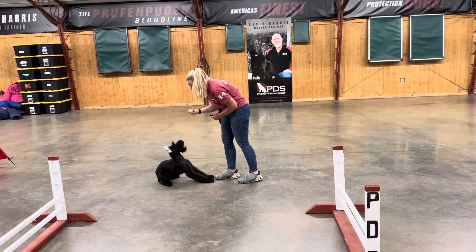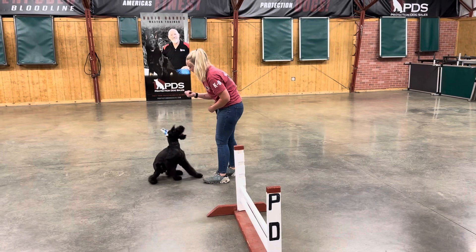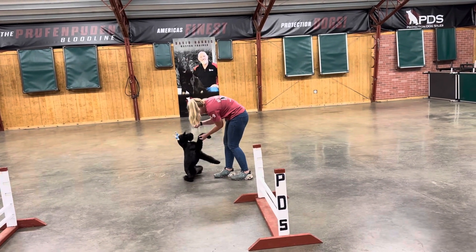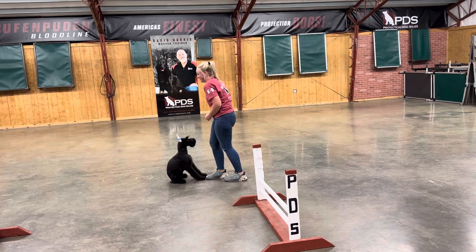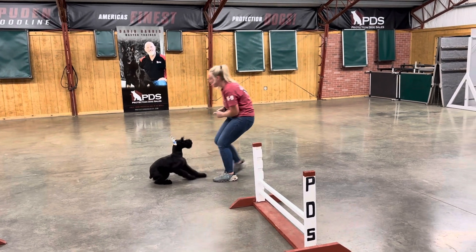You can see he's off leash and nothing's bothering him. He's just locked in, focused on his handler, ready to do the next behavior. We're building a great foundation in this little guy. He's going to continue to grow and develop and do great things as he continues maturing here in our program.